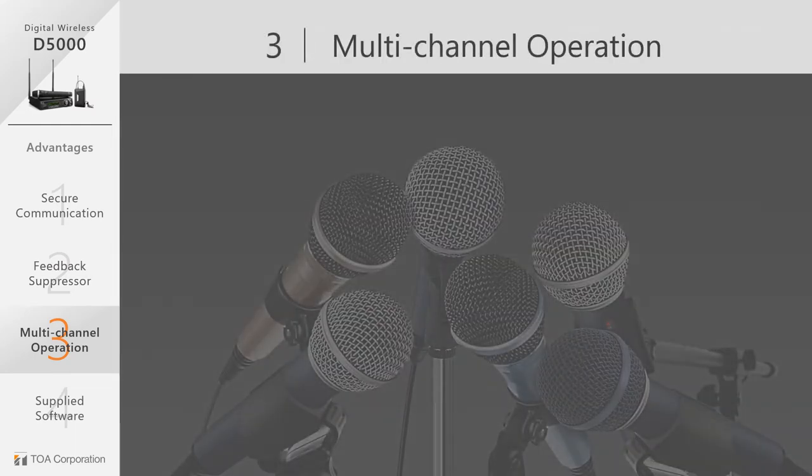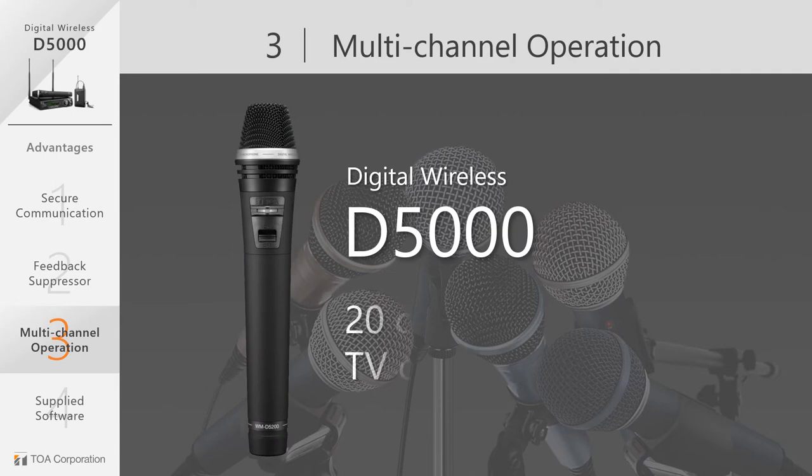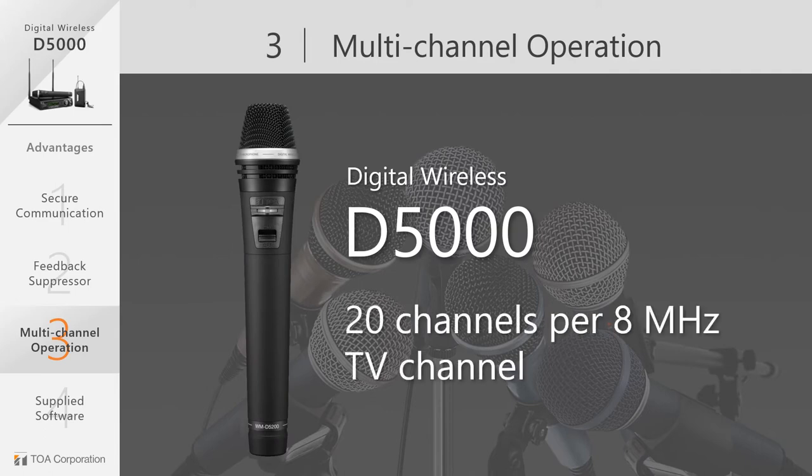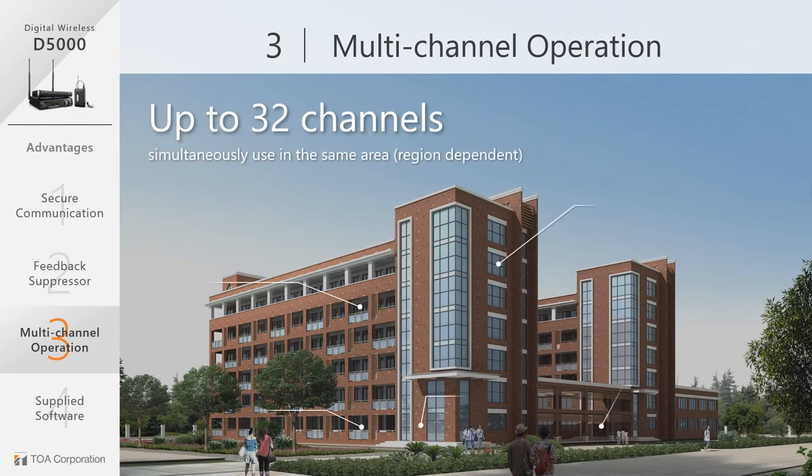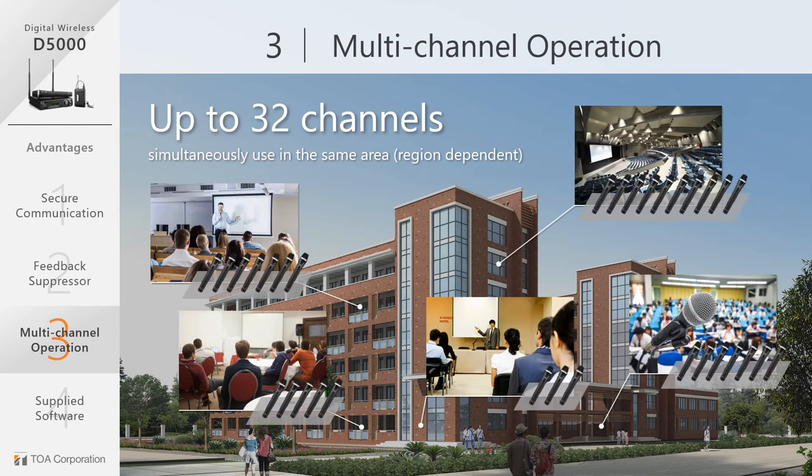Now let's take a look at multi-channel operation capabilities. The D5000 delivers up to 20 channels with an 8 MHz TV band. The system can also use up to 15 channels operating simultaneously with a 6 MHz TV band. With up to 32 simultaneous channels, the D5000 is suitable for venues which need multiple wireless microphones in adjacent rooms, like universities.